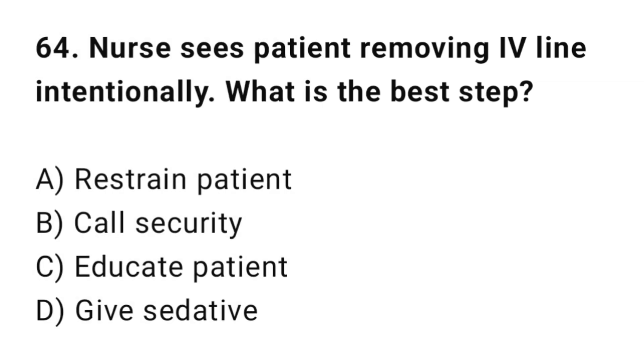Q64: A nurse sees a patient removing their IV line intentionally. What is the best step? The correct answer is C: Educate the patient.